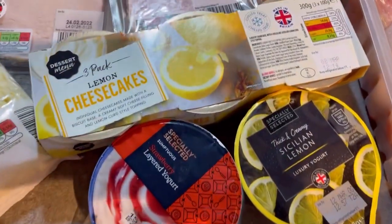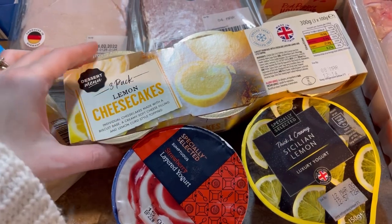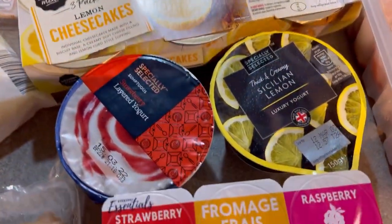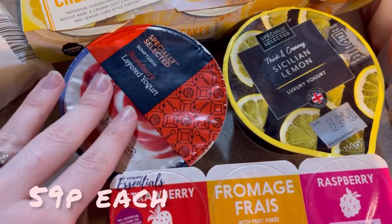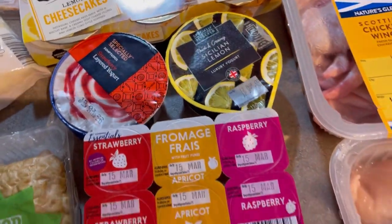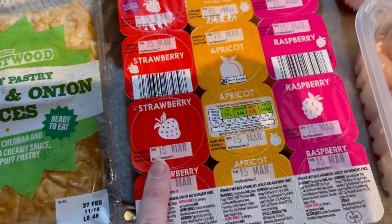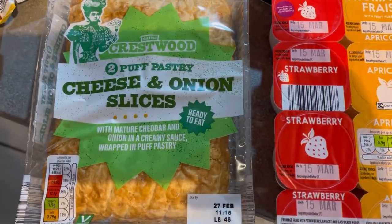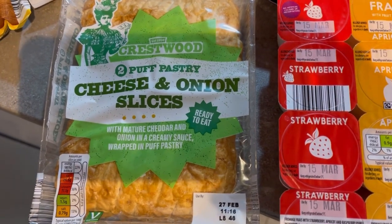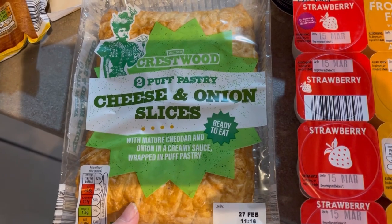Onto yogurts and things. Got these lemon cheesecakes — I got a strawberry cheesecake a couple of weeks ago and they were really nice, so I thought we'd try the lemon ones. Two yogurts for me and Jamie: a strawberry layered yoghurt and a lemon yoghurt. I'll probably have one of those for lunch today. And yogurts for the kids — I just think these are really good value, so I got those again. Also cheese and onion slices, handy for a wee lunch or with beans for dinner.